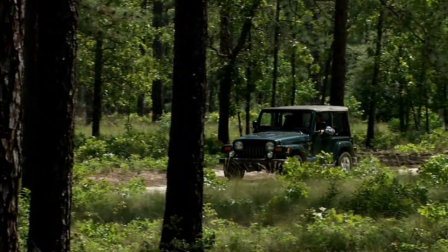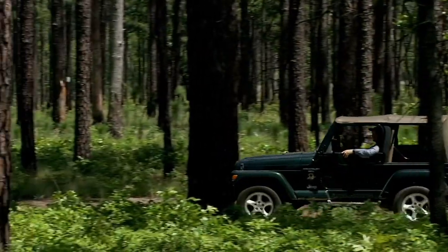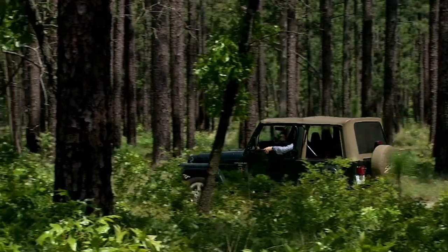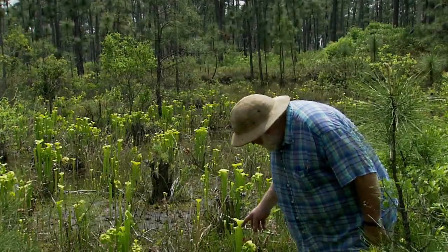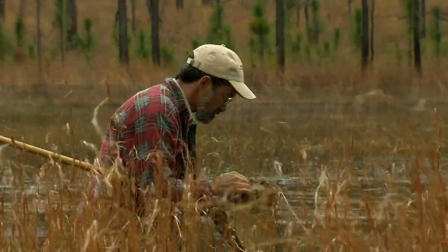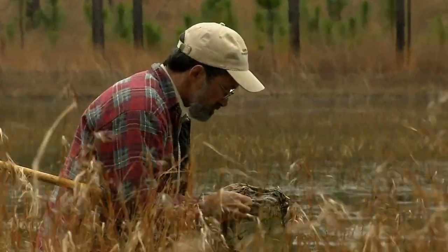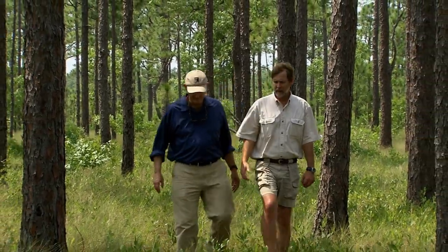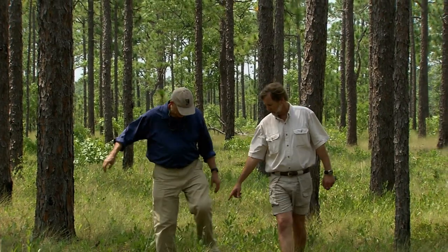Even though I've spent much time in these forests, I still have many questions. Today, we will visit with some friends and experts who can answer my questions and yours. To begin my quest for answers, I drove to the forest home of Audubon North Carolina's educator and naturalist, Andy Wood.